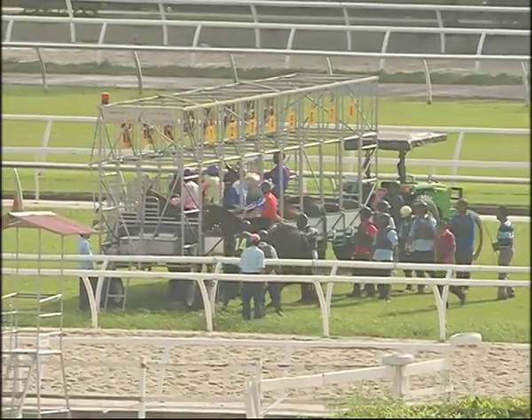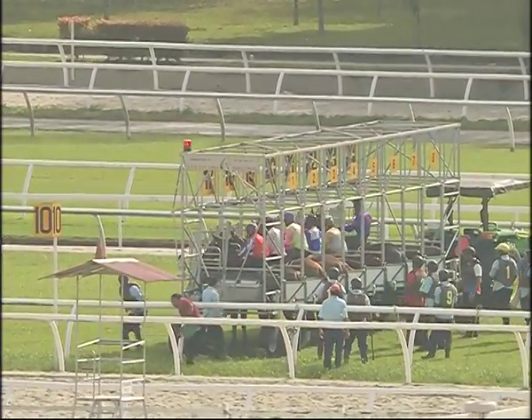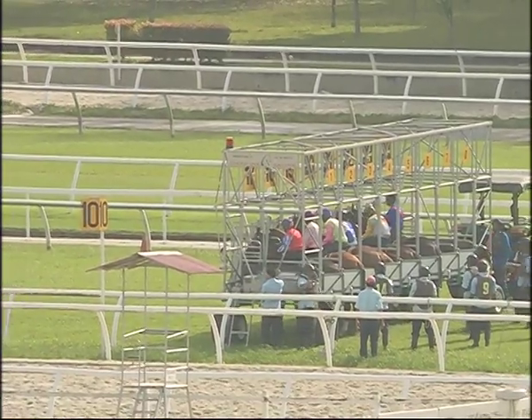Phillip trotting up. He's drawn gate one. He walks straight in and the field of six are locked away. They're ready to roll. Stand by.